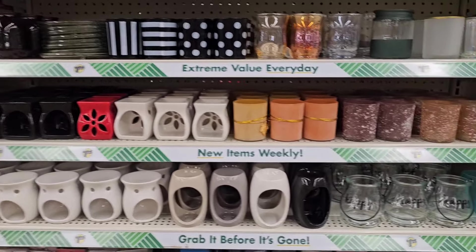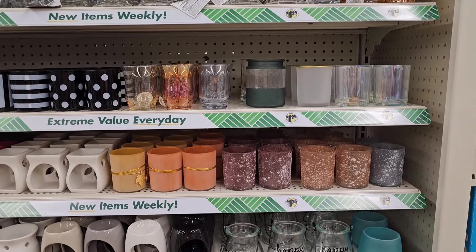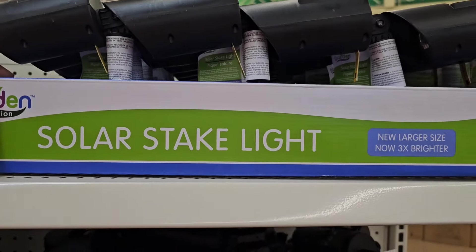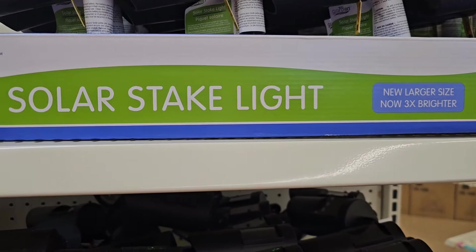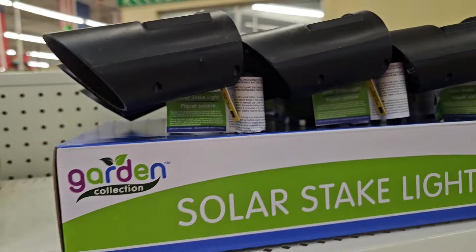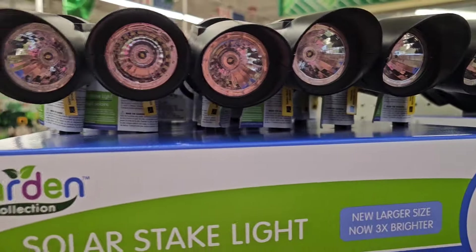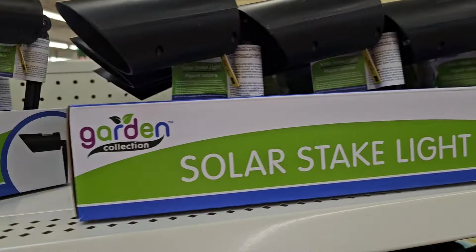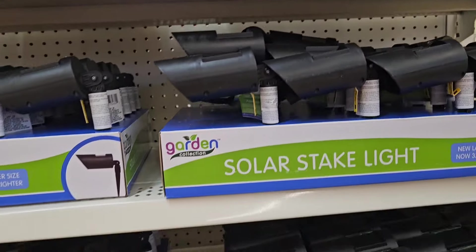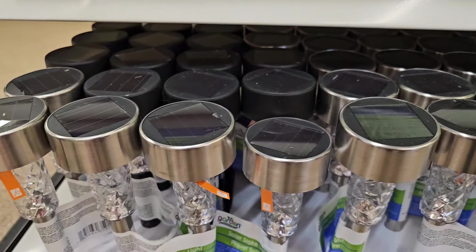So I'd like to show you guys — and they got the 'happy' there as well. So this is very nicely organized. Solar stake light — says new, larger size, now three times brighter. So the solar lights are out, this is what they have, three times brighter. And they also have these here which I love as well.